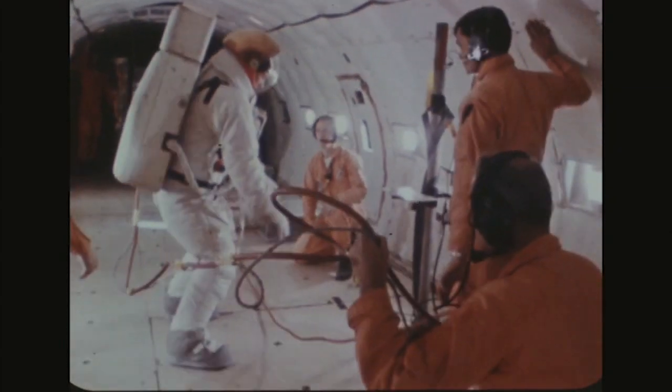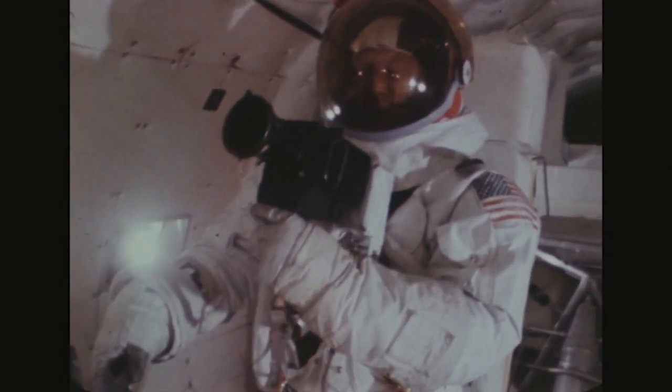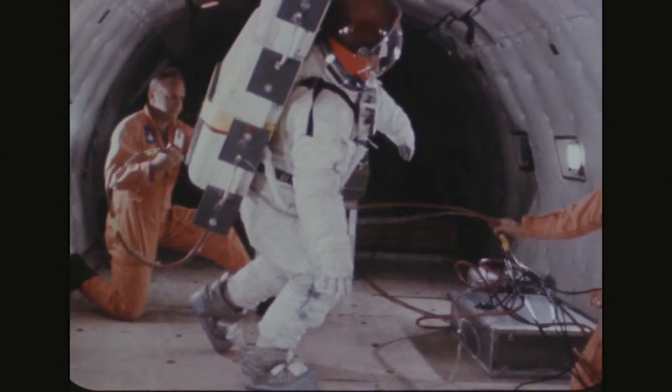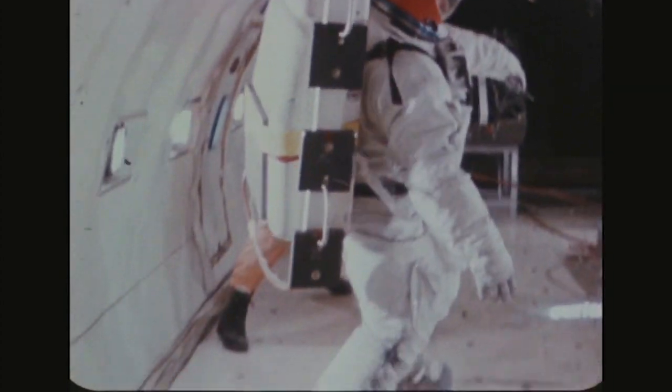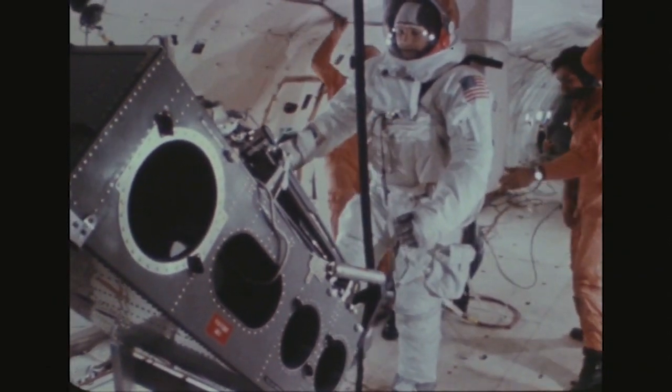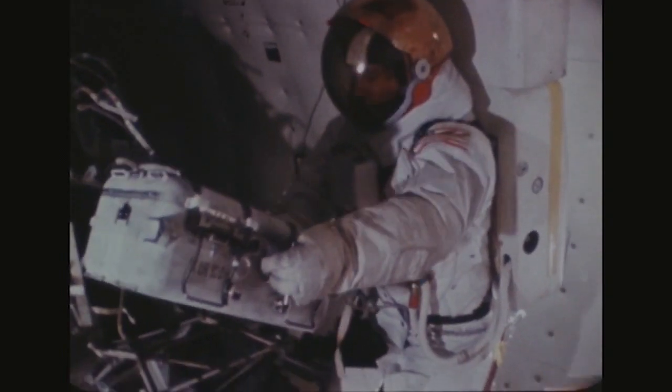All three astronauts also rode in NASA's so-called Vomit Comet. The plane flew parabolic flights that gave the astronauts the sensation of weightlessness and often the feeling of queasiness that went with it. It showed them how the heavy equipment they would carry on the surface of the moon would be manageable in the weightless environment.